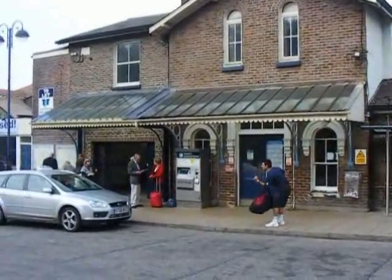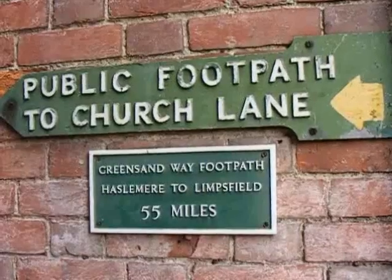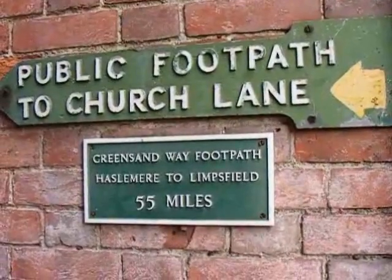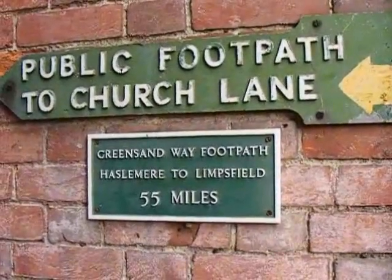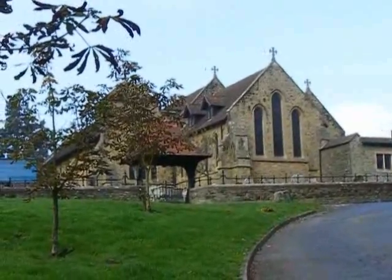The walk starts at Haslemere Station. I've now walked into Haslemere Town and the start of the Greensand Way. Now passing St Bartholomew's Church, Haslemere.